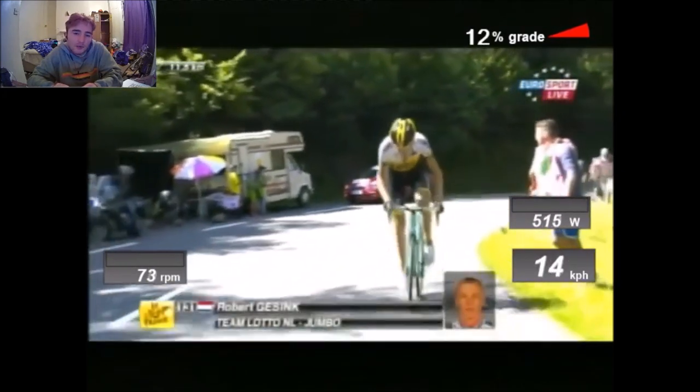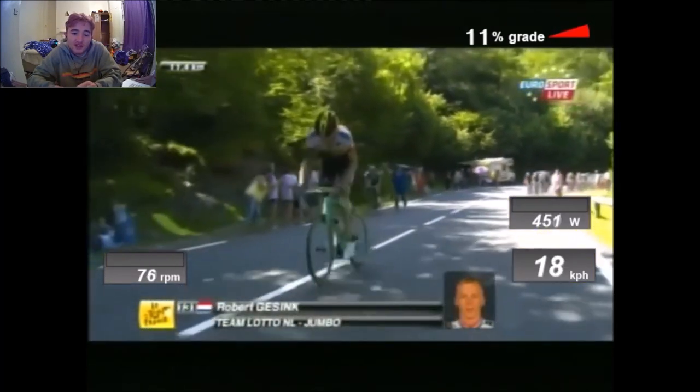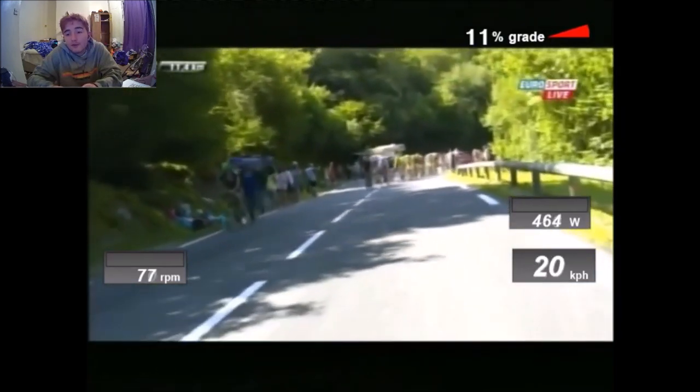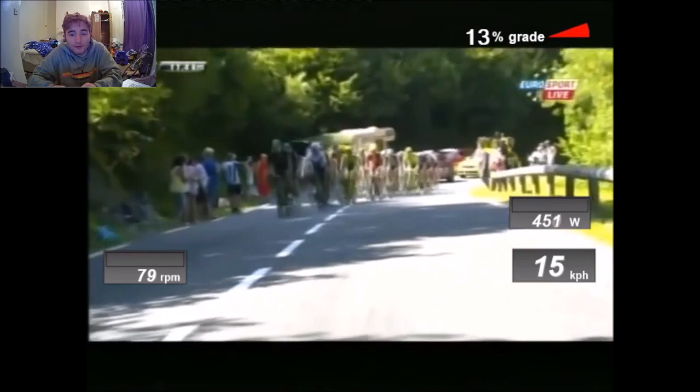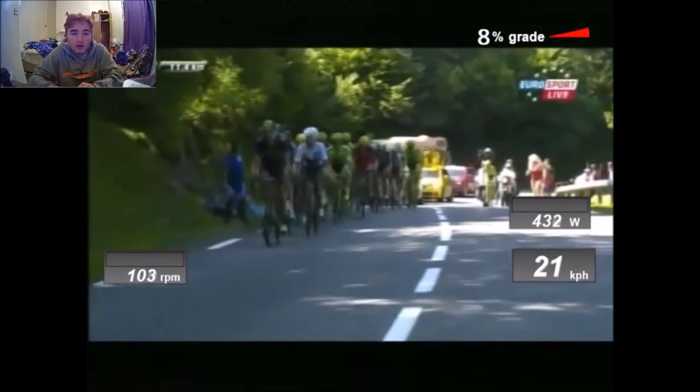The gaps are just so large. You could come top 10 GC finishing 17 and a half minutes down in this tour. In my opinion, the level has actually stayed the same at the very top, but the difference is that there's been an increase in the mediocre level — people just don't get binned this early anymore.